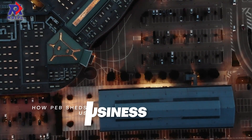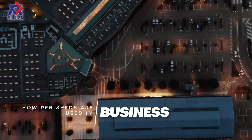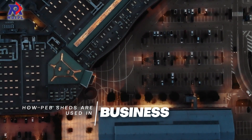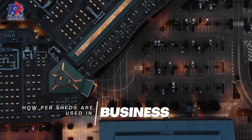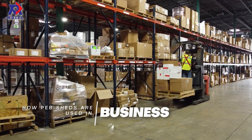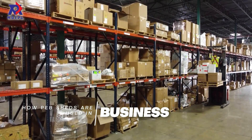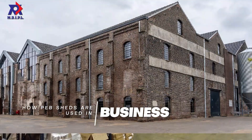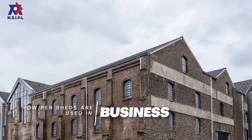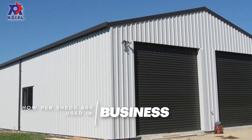How are PEB sheds beneficial for business? As an industrial shed builder, we understand the way people use a shed differs depending on their industry, needs, and storage requirements. No industrial shed is the same — they are used for so many different purposes depending on the business goals and the industry they work in. Over the years we have worked with a range of different businesses to develop durable and functional industrial steel sheds.